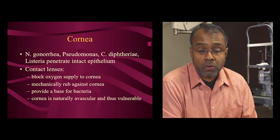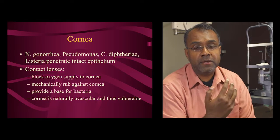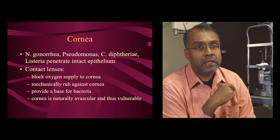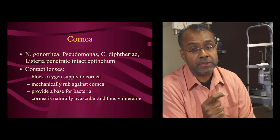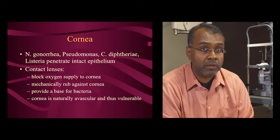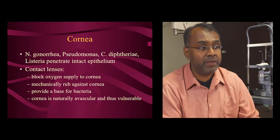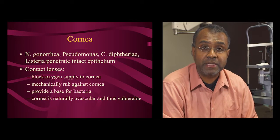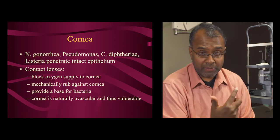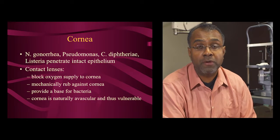Now let's talk about the cornea. Corneal infections can occur from a variety of pathogens. As far as bacteria that can penetrate the intact epithelium, there are four: gonorrhea, Pseudomonas, diphtheria, and Listeria. One of the biggest risk factors for corneal infection is contact lenses — they block oxygen from reaching the cornea, cause mechanical rubbing, and provide a base for bacteria to grow. The cornea normally has no blood vessels and relies on air for oxygen, making it naturally avascular and more vulnerable to infection.